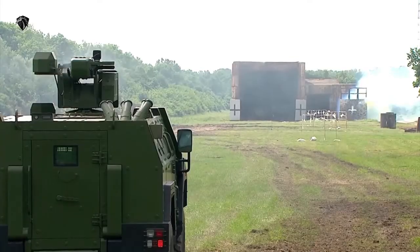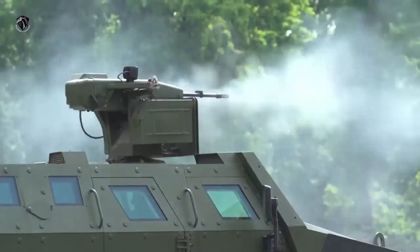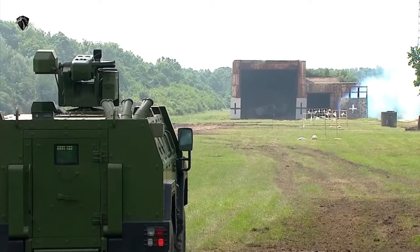The design of the Miloš 4x4 is based on a monocoque hull using a modern power pack and transmission, and an independent suspension system which ensures high mobility in any terrain conditions.